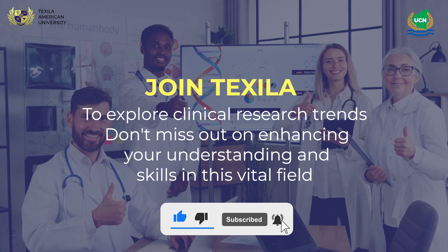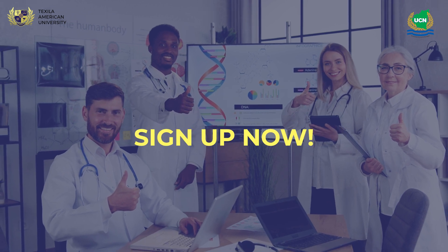Don't miss out on enhancing your understanding and skills in this vital field. Sign up now.